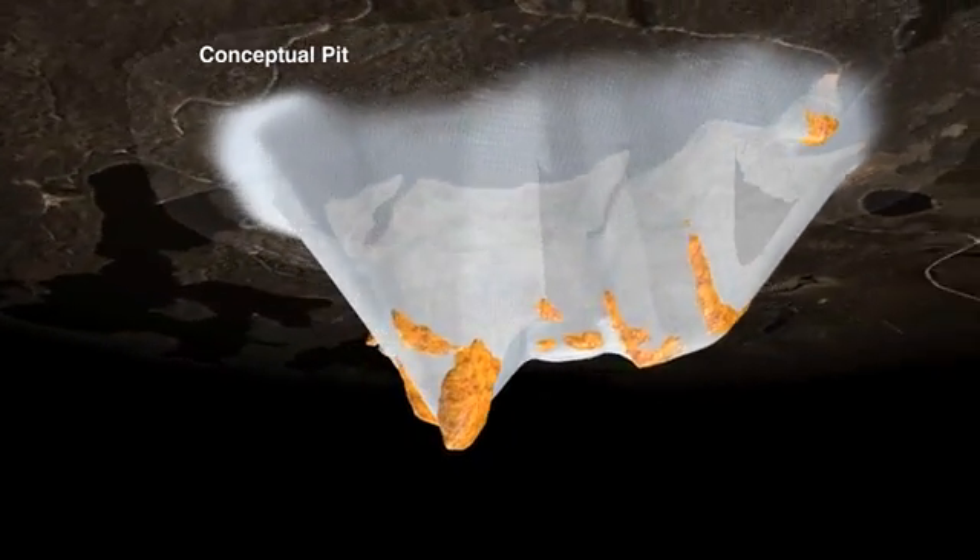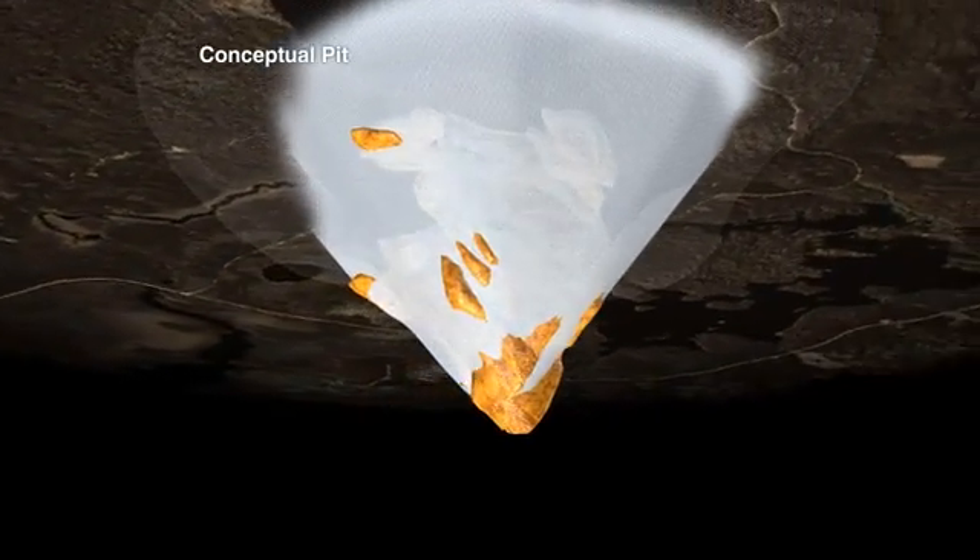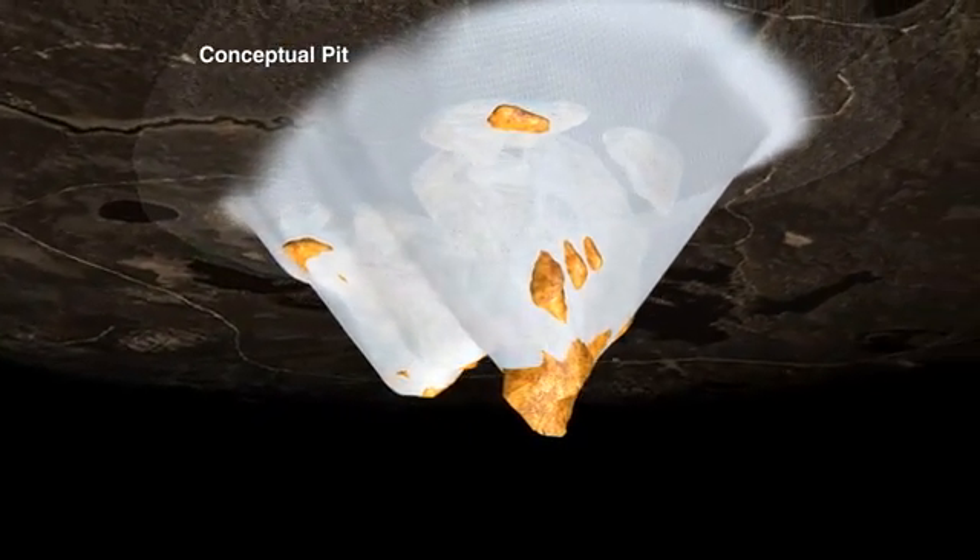The 50-degree pit slopes used in the February estimate may be somewhat aggressive in some sectors. Ongoing geotechnical work will help define more appropriate pit angles.